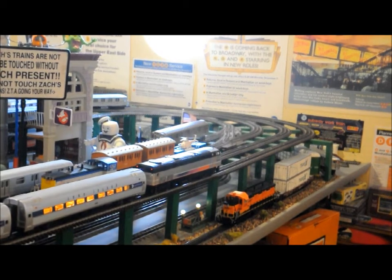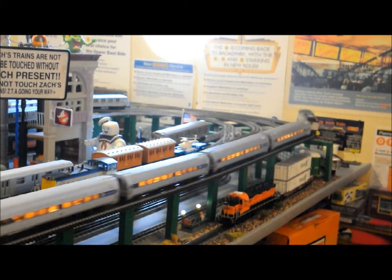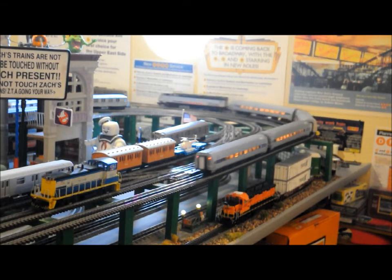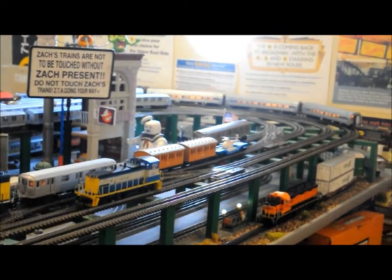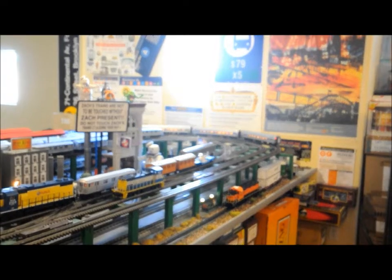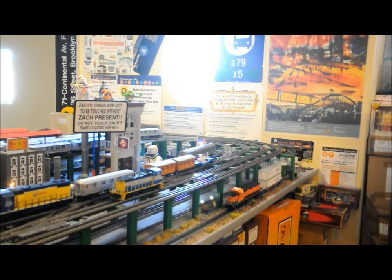This is the Raritan Valley Line. Next stop, Newark Penn Station. This is Newark Penn Station. Connections to New Jersey Transit buses and train and bus services to New York. Next stop, Union. This is Union. Connections to bus routes 26 and 52.